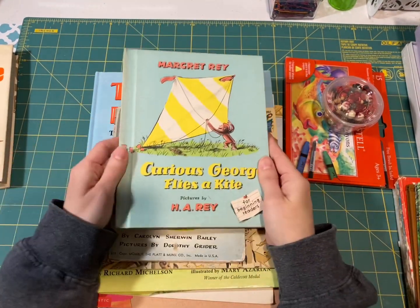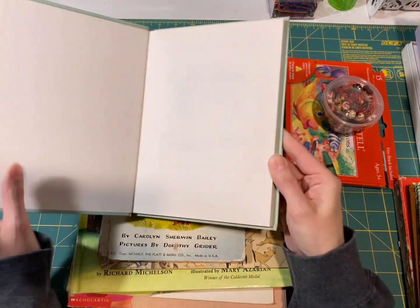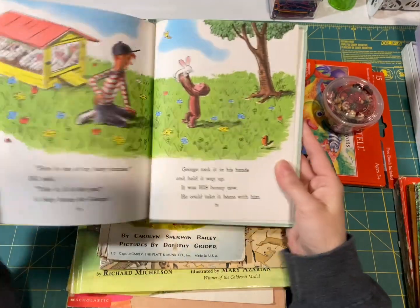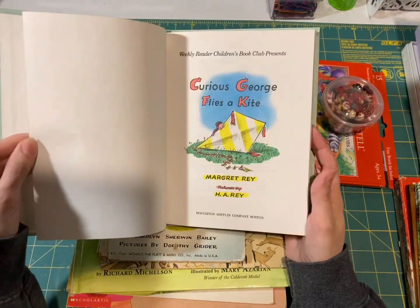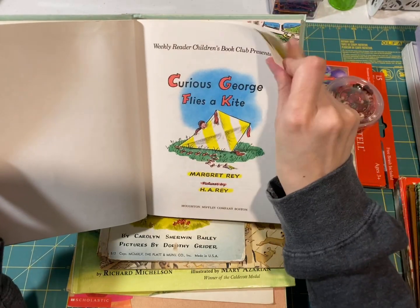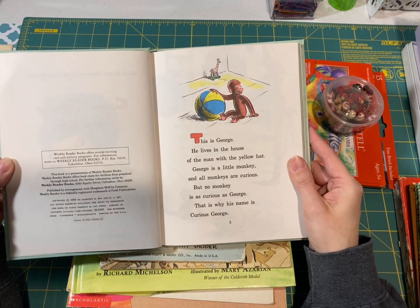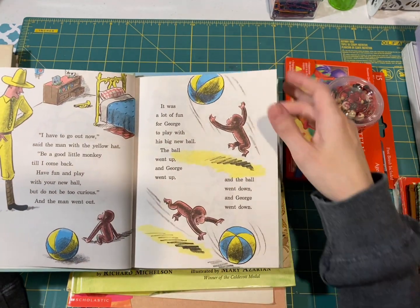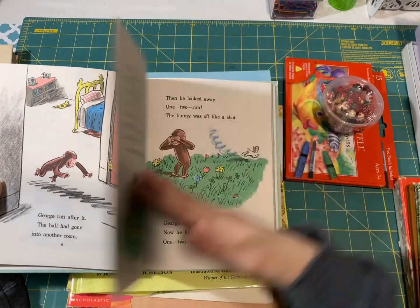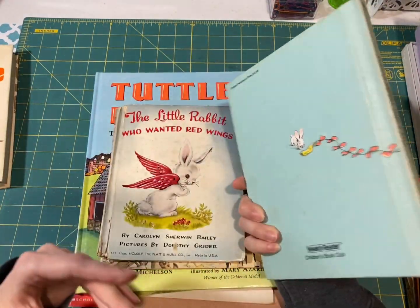I did find quite a few books here. I've got Curious George Flies a Kite, and this is a 1958 copyright — it's definitely vintage. It'd be really cute to make a Curious George junk journal.